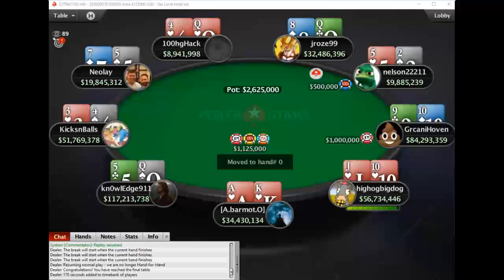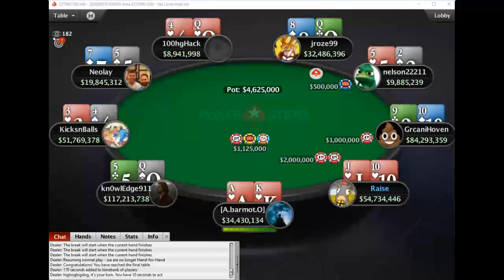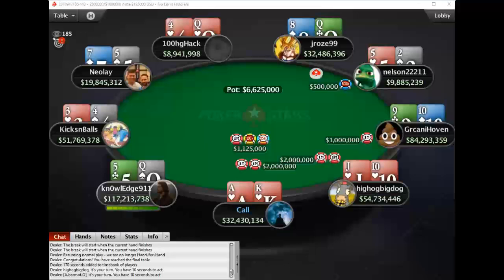This is Colin Moshman for tournamentpokeredge.com and today we have an awesome final table replay with all hole cards revealed. The first WCOOP event, an $11 today, crushed the $100,000 guarantee with over $17,000 for first. We're going to analyze exactly how this one goes down and what the optimal lines are in a ton of different spots.